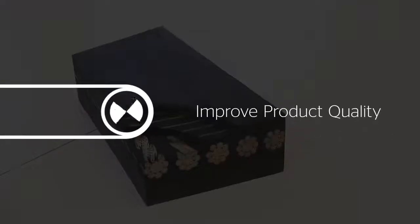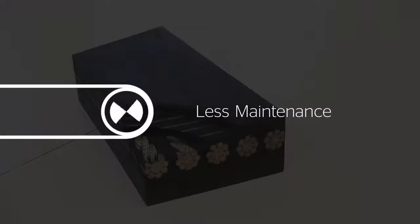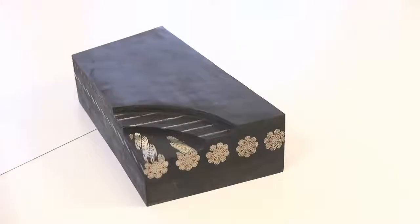Over time, this will improve product quality, reduce maintenance and therefore downtime, and it will also lower capital costs. The ST-10,000 can increase your profitability for decades.